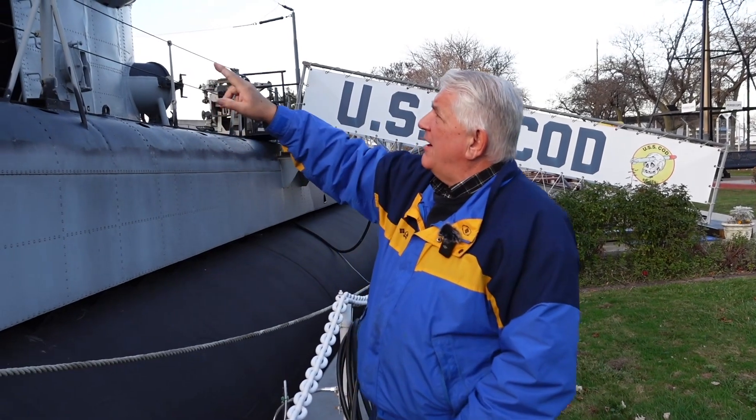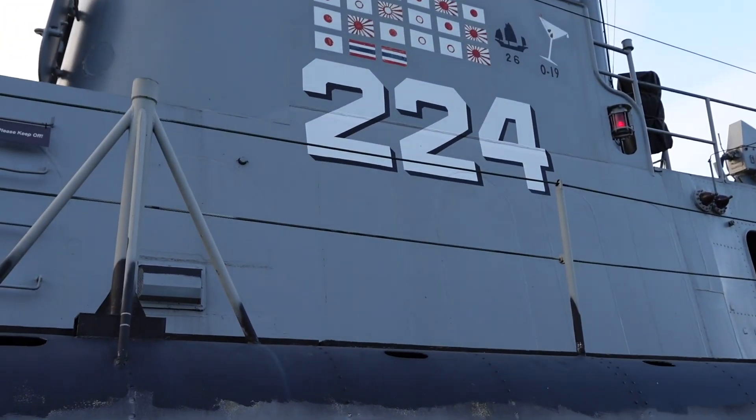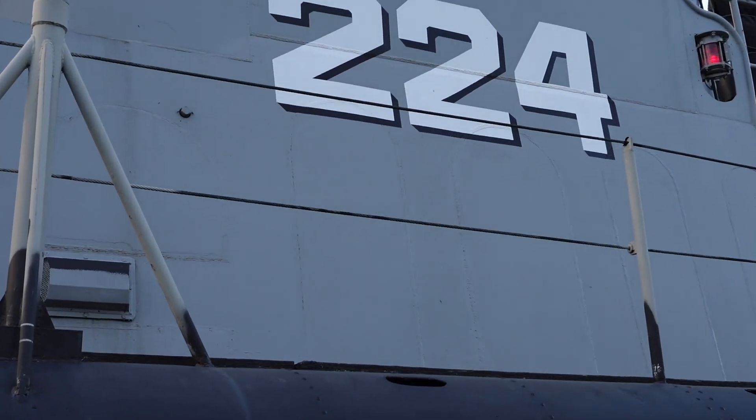Sort of like some older well-to-do women that will have had a lot of cosmetic surgery. Now Evan, if you can scan up here on our conning tower below the 224 — you can zoom in on that — you'll see some more weld scars.